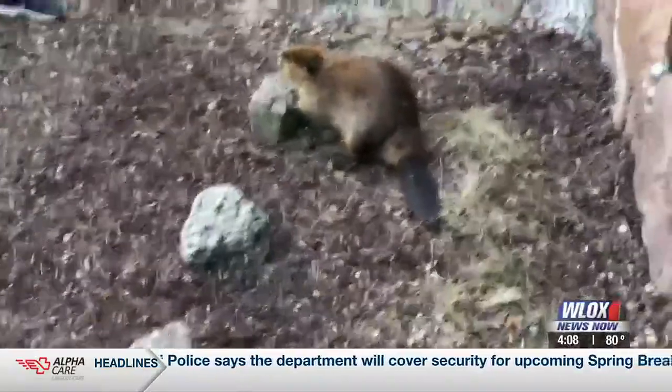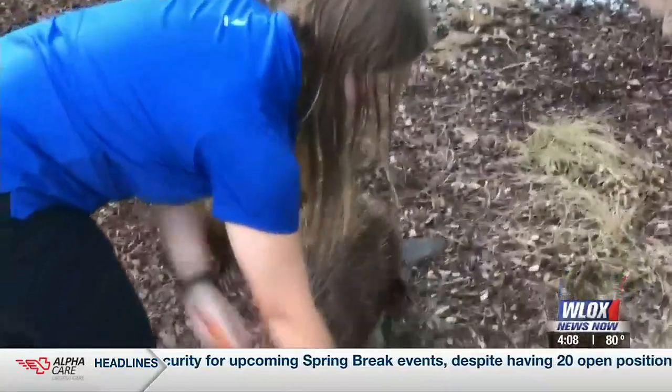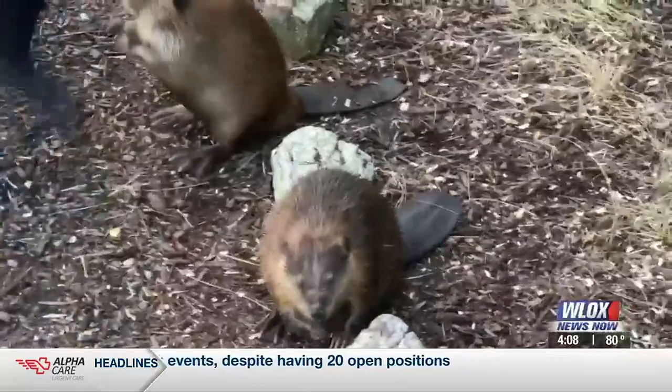What do they eat — what are you all feeding them in here? So in their natural environment they're going to eat twigs, leaves, and the bark off trees. But here at the aquarium we feed them natural browse as they would in the wild, but they also get sweet potato, carrots, brussels sprouts, and a little bit of fruit — all the good stuff!